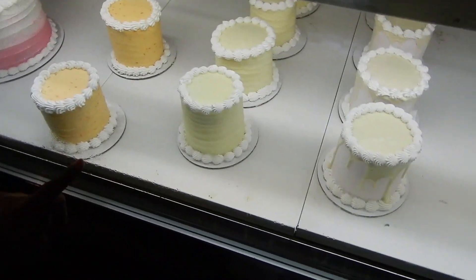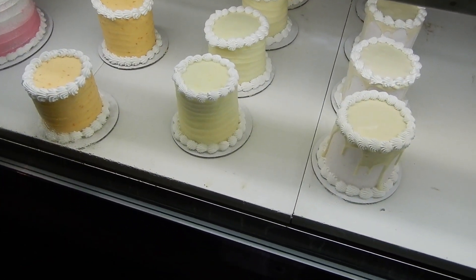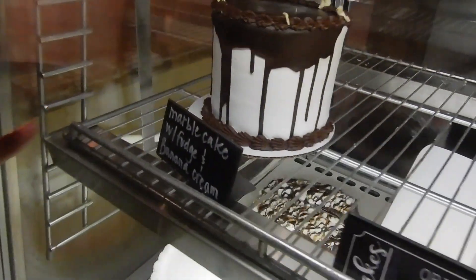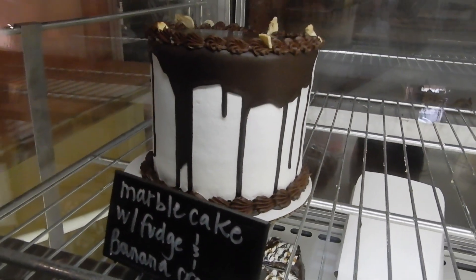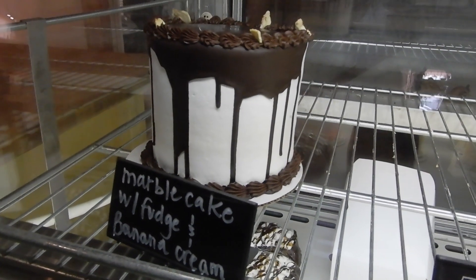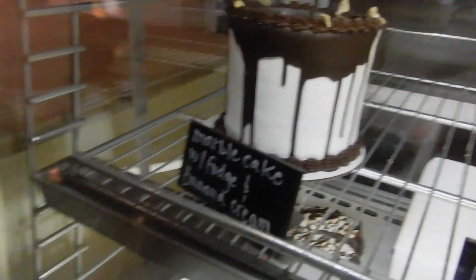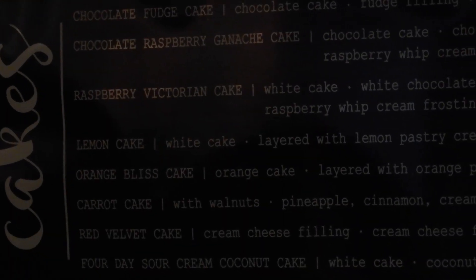So the little one is $12.50 and the big one is $28. That one sounds so good, babe. Marble cake with fudge and banana cream. She said white cake with chocolate cake, banana cream mirror, a fudge layer, and banana cream layer. That sounds good.